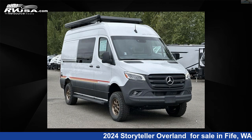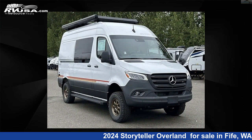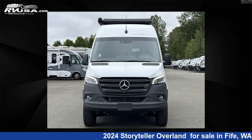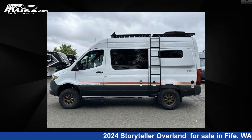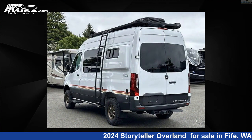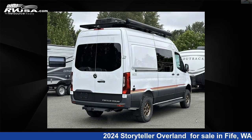This 2024 Storyteller Overland Classic Mode is a Class B RV located in Fife, Washington 98424, and is offered for sale by Johnson RV Fife. Click the link in the video description to visit RVUSA.com and see more photos as well as the current price. This new Storyteller Overland features sleeps 3 and 21 gallons freshwater capacity.